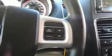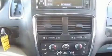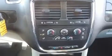Storage solutions are integrated throughout the interior, demonstrating thoughtful attention to detail. Third-row seats expand the maximum passenger capacity to seven.